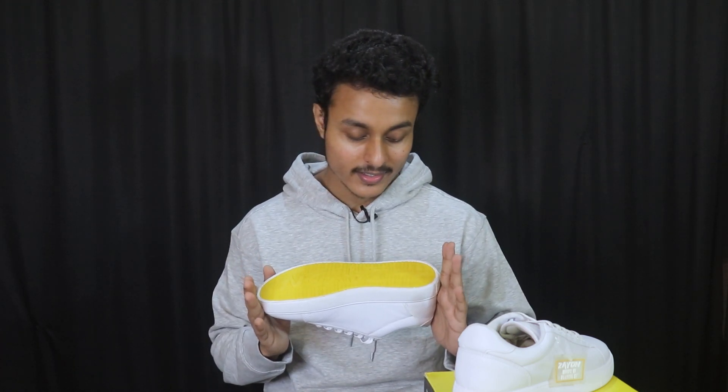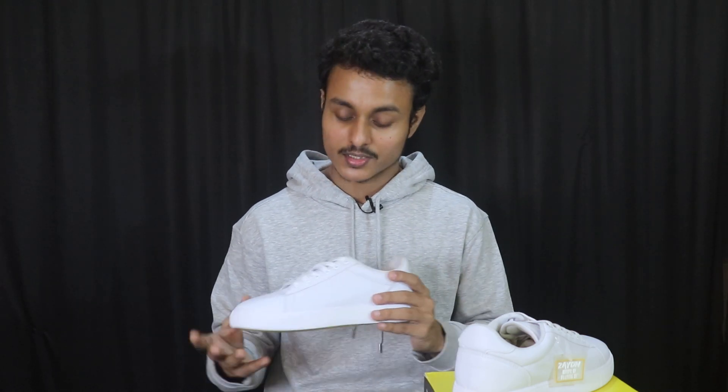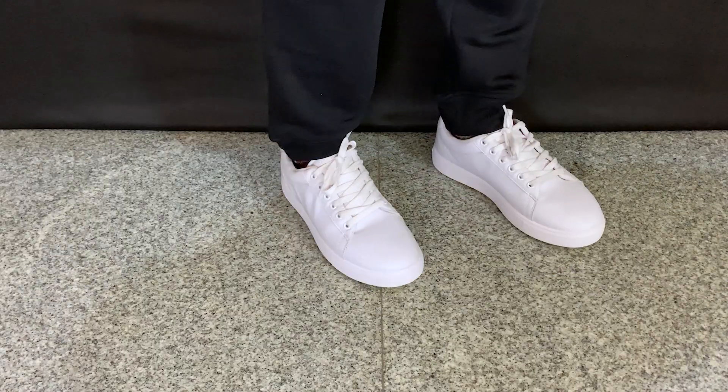The branding is very minimal and unique on the sole as well. One thing I noticed is that the tongue part was a bit uncomfortable due to the finish — if any material is loose in the sneakers, it may not be stitched or glued properly and could feel uncomfortable. Other than that, overall I feel very good. The cushion on the footbed is very soft and comfortable. I ordered it in my regular size 7, so true to size.